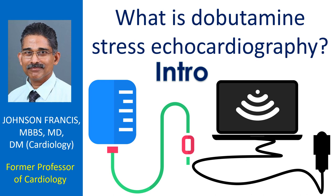In that case, a medication known as dobutamine is given as a drip into the blood vessels, and serial echocardiograms are done to assess the response of the heart to stress. This is known as dobutamine stress echocardiography.